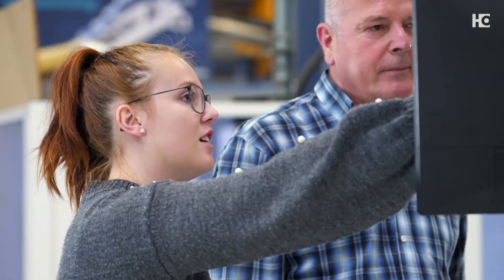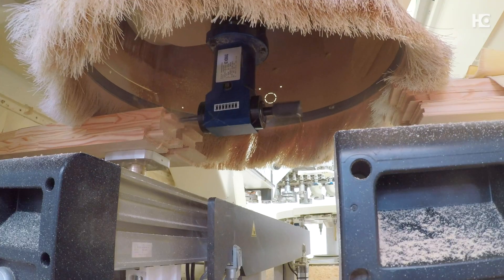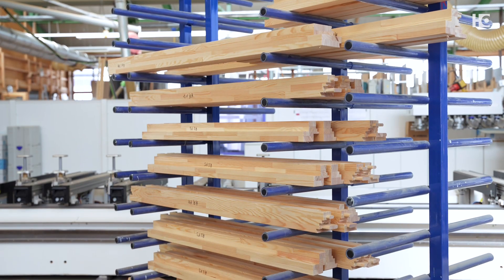The support from the HOMAG employees and the training was also very good. Many difficult and complicated tasks are now of course more easily done by the machine, which we previously had to do by hand. It consumed a lot more time and the quality was also not as clean as with a CNC-controlled machine.